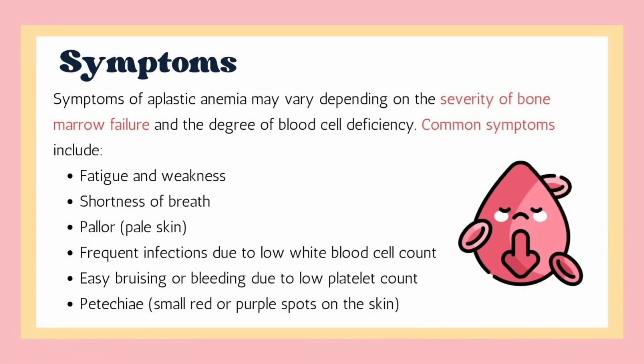Symptoms of aplastic anemia may vary depending on the severity of bone marrow failure and degree of blood cell deficiency. Common symptoms include fatigue and weakness, shortness of breath, abnormal paleness or lack of color in the skin, frequent infections due to low white blood cells, and easy bruising.